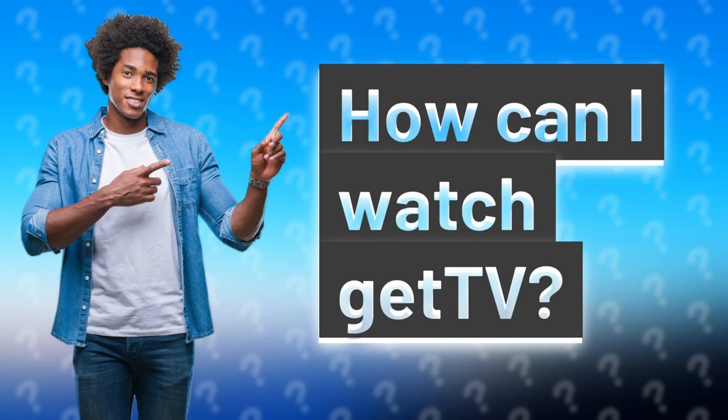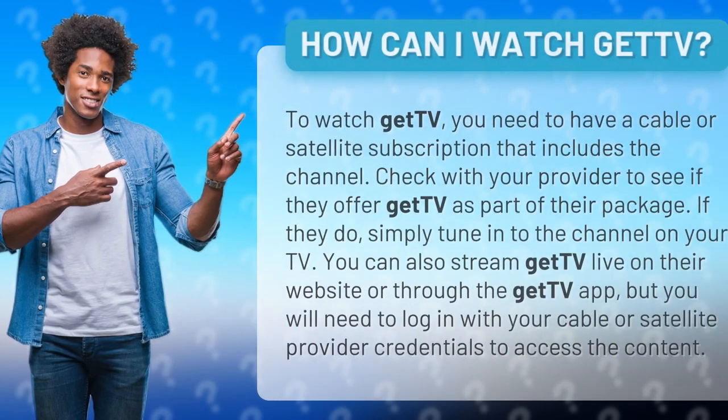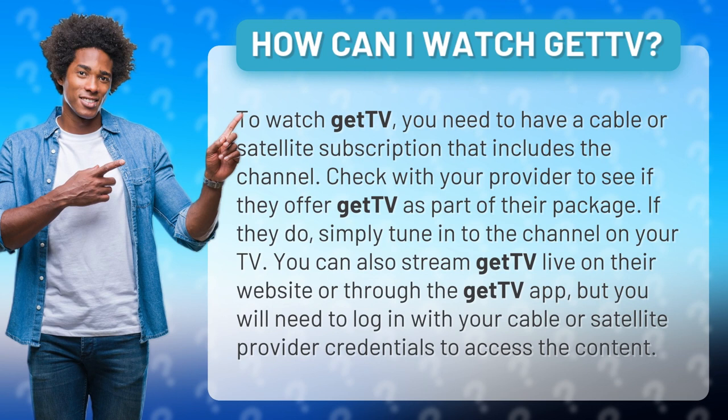How can I watch GetTV? To watch GetTV, you need to have a cable or satellite subscription that includes the channel. Check with your provider to see if they offer GetTV as part of their package. If they do, simply tune in to the channel on your TV.